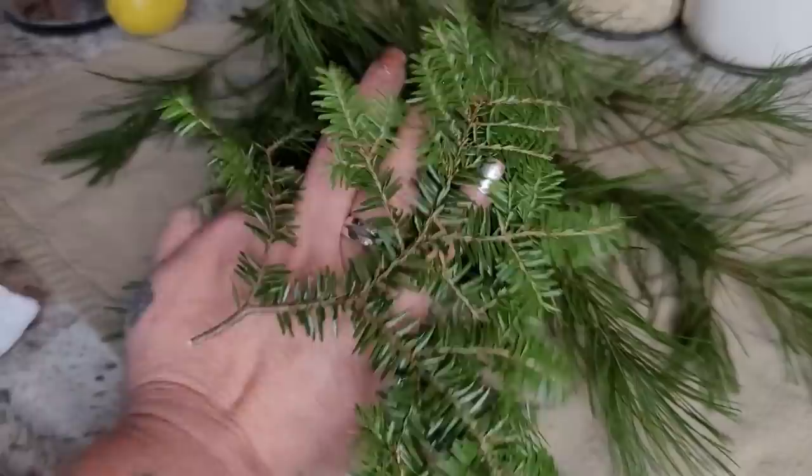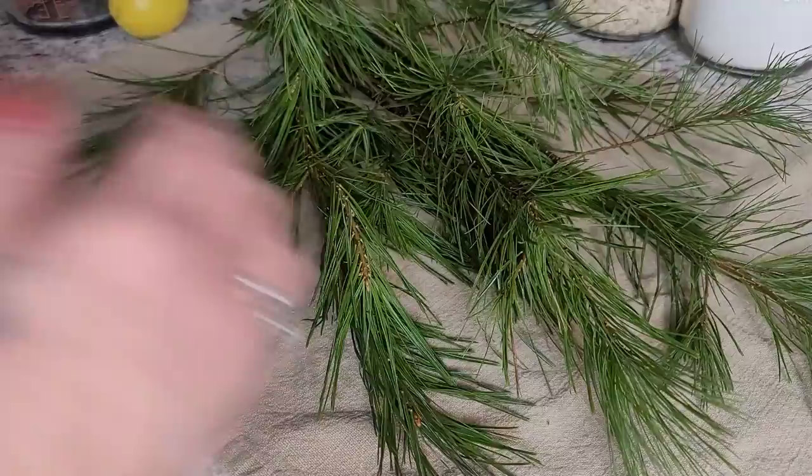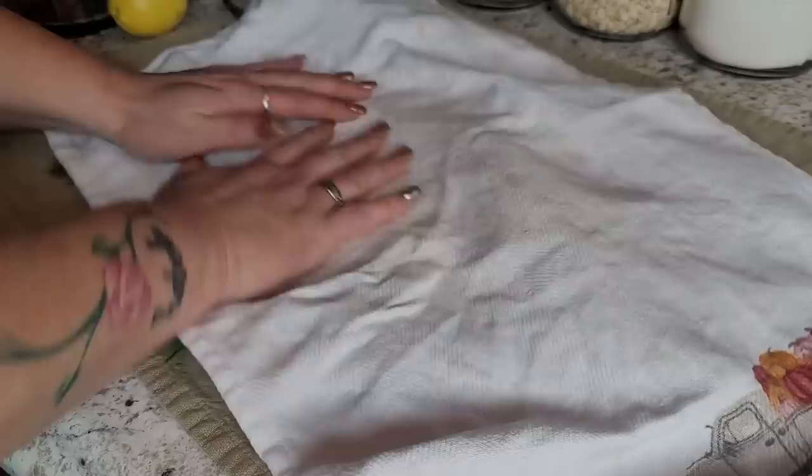Remember, you can use hemlock the conifer, but not hemlock the herb — that is poisonous. A lot of people think that all hemlock is poisonous, but the conifer is not. It looks like a Christmas tree.